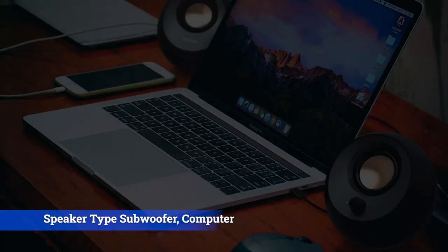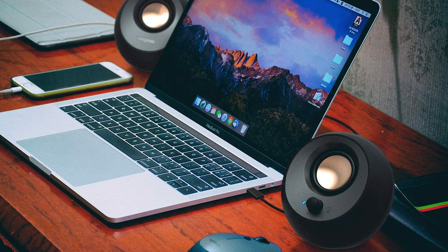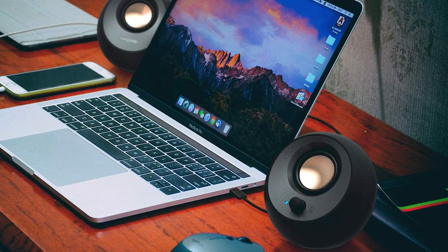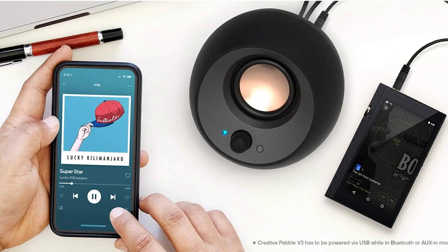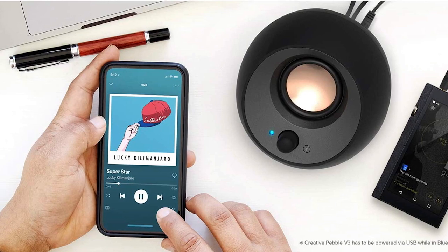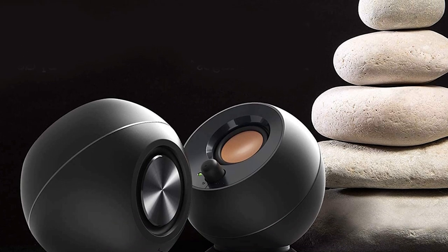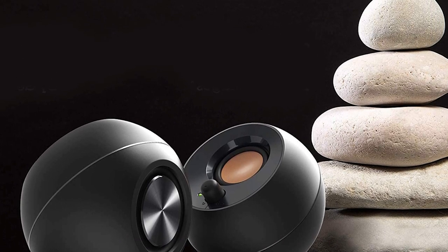If you don't plan on cranking the volume or mind missing out on some wireless functionality, the Creative Pebble Plus are a solid set of stereo computer speakers. They're criminally cheap, and as long as you temper your expectations, you will get more than your money's worth with them. If you're on a budget yet really want better computer sound, the Pebble Plus delivers.